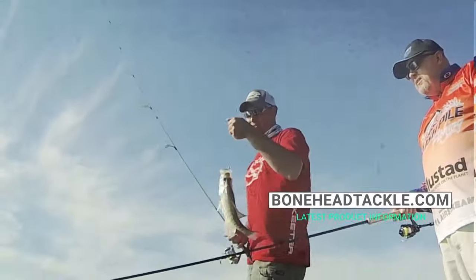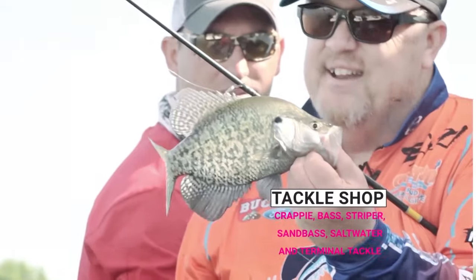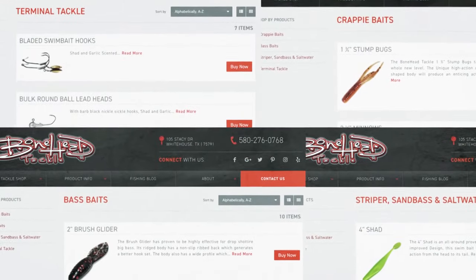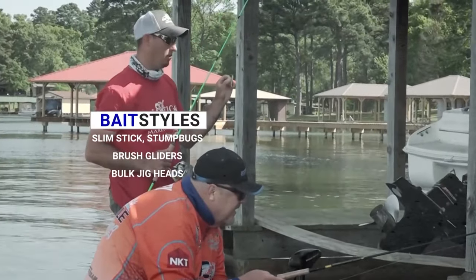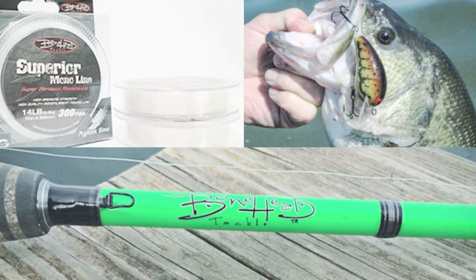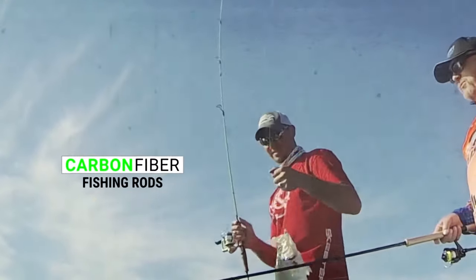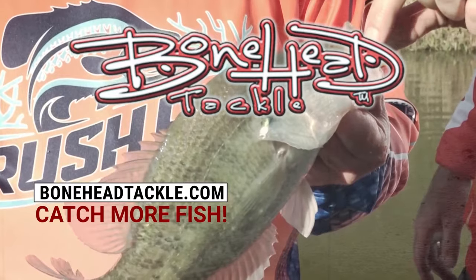The new home for your fishing needs is BoneheadTackle.com. Get all the latest product information and shop our new and improved tackle shop. We have baits for crappie, bass, striper, sand bass, saltwater, and terminal tackle — bait styles including slim stick, stump bugs, brush gliders, and bulk jig heads available. Check out our superior mono line, crankbaits for bass, and our top-of-the-line carbon fiber fishing rods. Bonehead Tackle — family-owned business with one goal: make fishing more fun and help all anglers catch more fish.